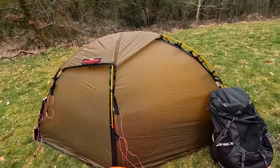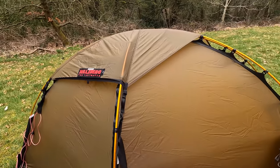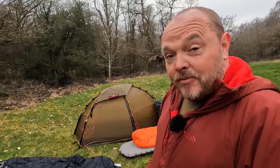Moving on to my most expensive tent, the Hilleberg Solo Red Label — I can't believe that is now £895 to buy. I think I paid around £570 for mine. The demand for these has obviously pushed the price up quite a lot. You really do need to be using this regularly in some serious conditions to get your money's worth.